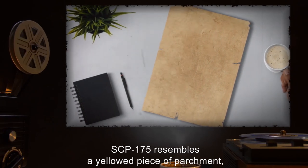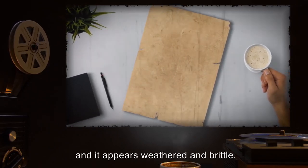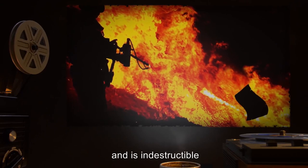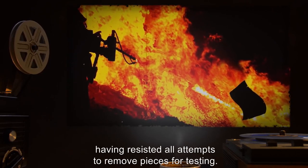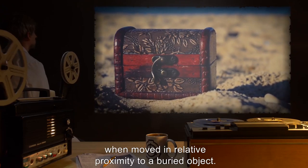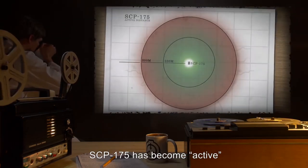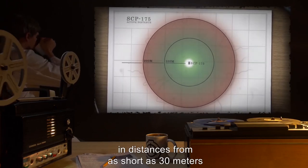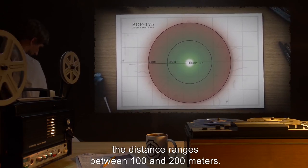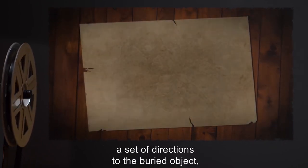Description: When not active, SCP-175 resembles a yellowed piece of parchment slightly larger than a standard piece of paper. The edges are torn and it appears weathered and brittle. However, SCP-175 is actually quite supple and is indestructible despite its worn appearance, having resisted all attempts to remove pieces for testing. The more interesting properties of SCP-175 are revealed when moved in relative proximity to a buried object. The proximity range seems to vary under unknown parameters—SCP-175 has become active in distances from as short as 30 meters to as far as several kilometers.